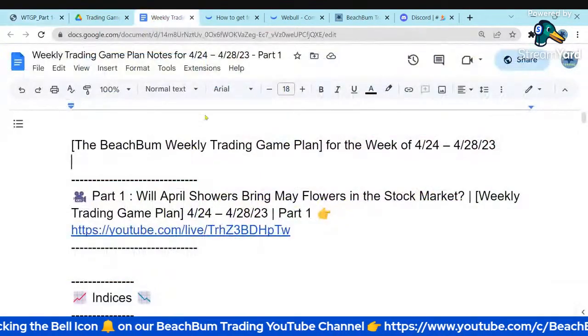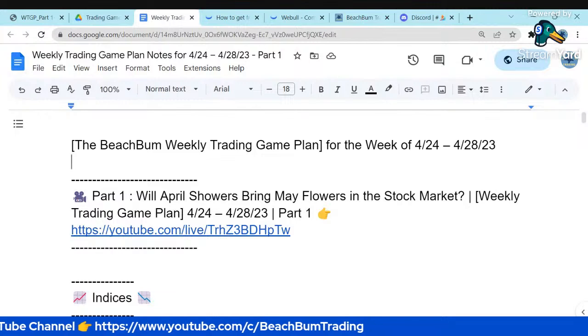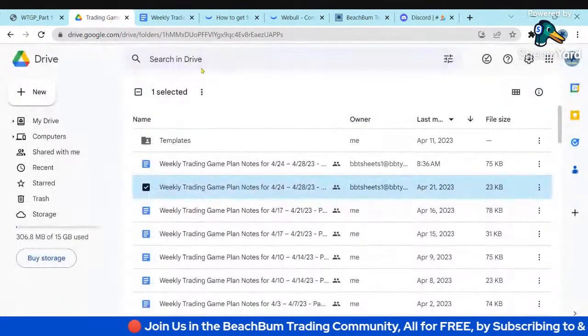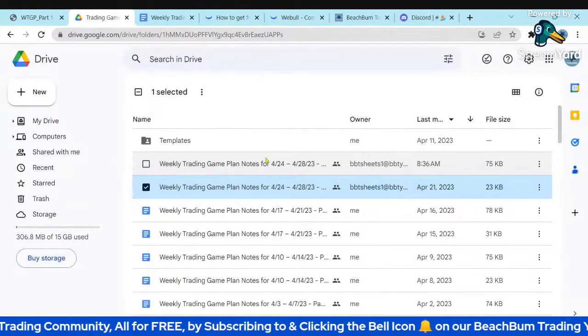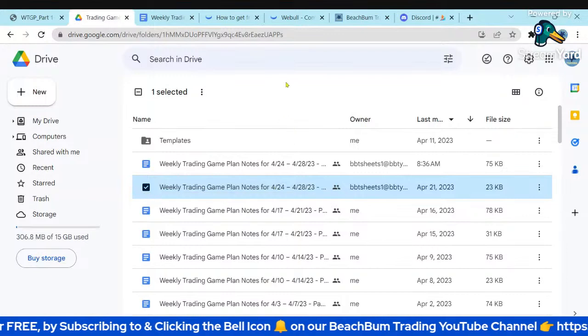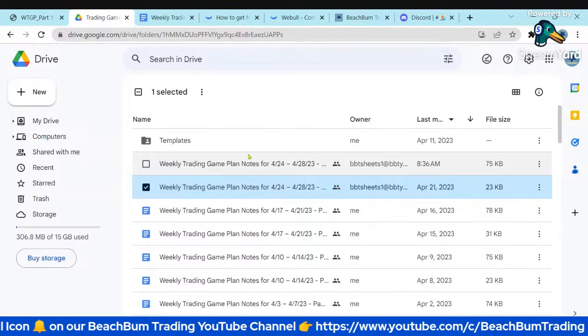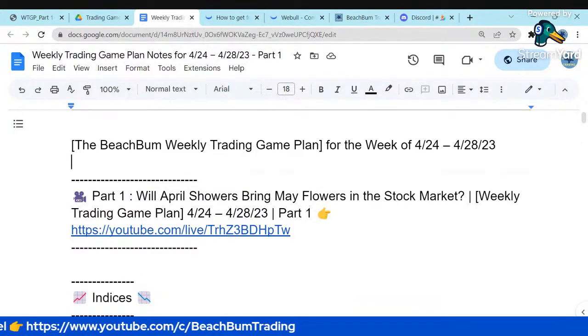Here's our Google Document with our notes for Part One of our weekly trading game plan. These Google documents are publicly accessible — you should be able to find a link in the description box below. We store all of our Google documents in a publicly accessible Google Drive folder. Our notes contain links to bonus videos, all the tools that we use for our market analysis, and our strategies.